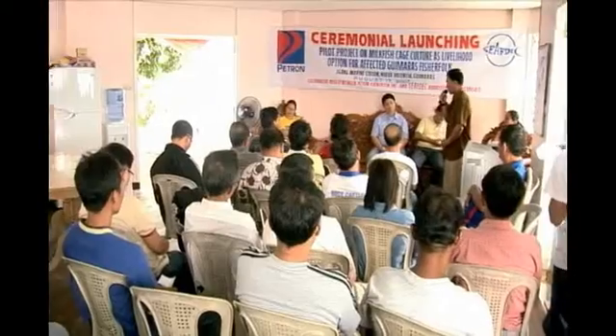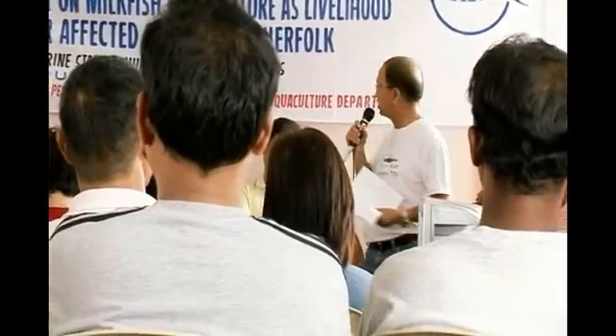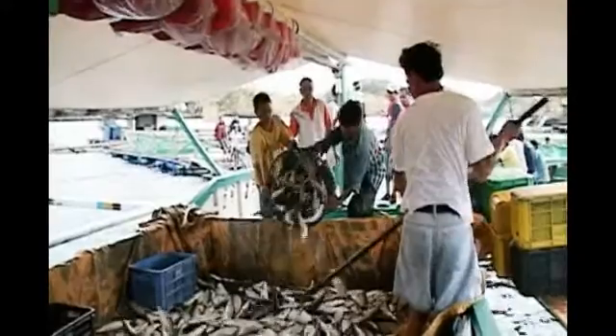IMS provides technical assistance and hosts training for fish farmers, technicians, government personnel, and students. Livelihood projects have likewise been successful for fisherfolk from nearby communities.